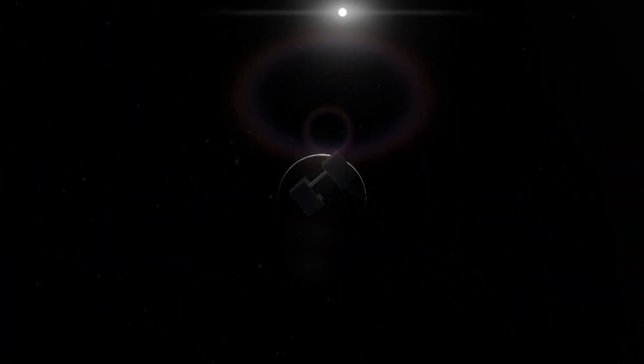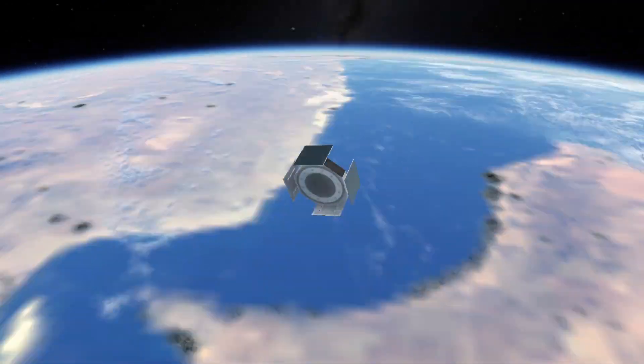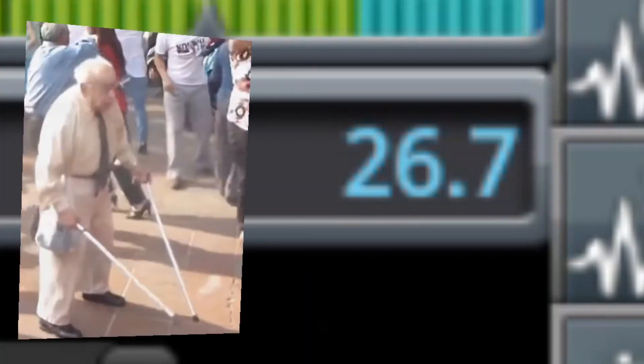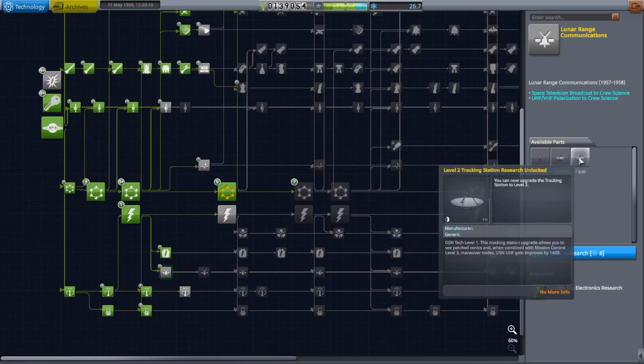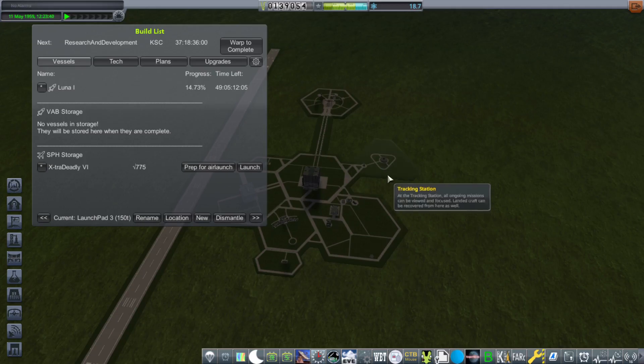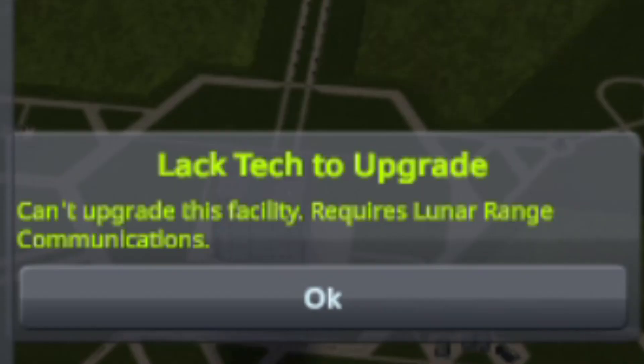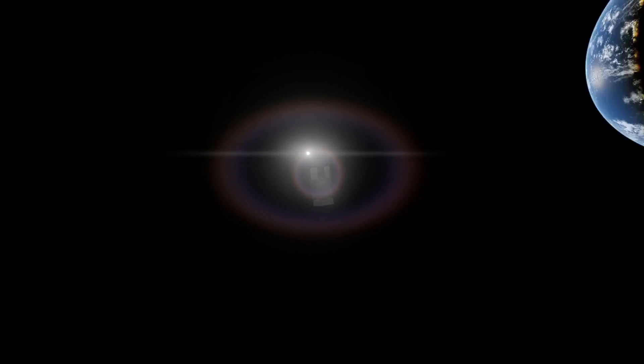Here you can see me cruising out beyond geostationary orbit and collecting lots of science. Using that science I'm going to buy lunar range comms so we can communicate out to the moon. Unfortunately I can't upgrade the tracking station until the lunar range communications have finished being researched, so in the meantime I collected some more science from the satellite.